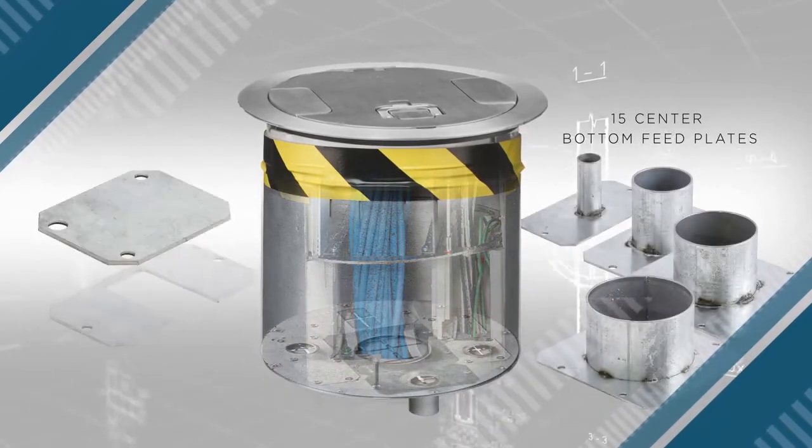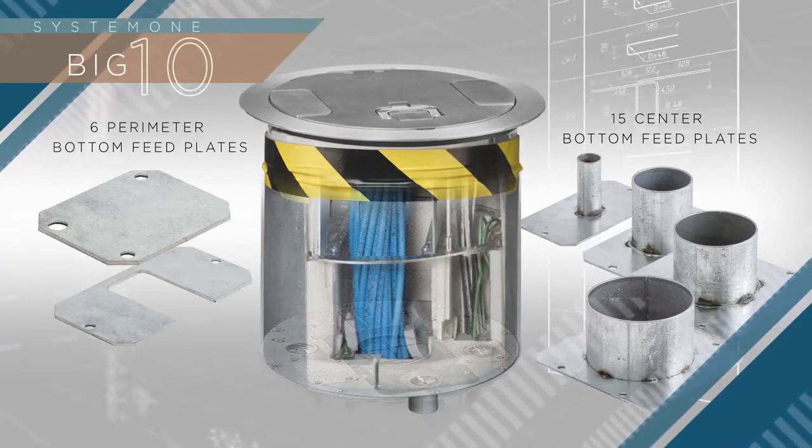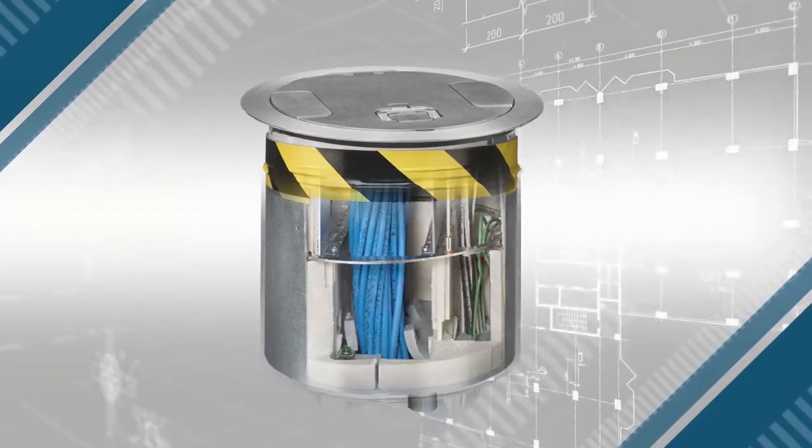Depending on the configuration of services to be delivered, these units feature 15 different bottom feedplates and 6 perimeter feedplates for unmatched configurability of power, data, and AV right at the point of use.